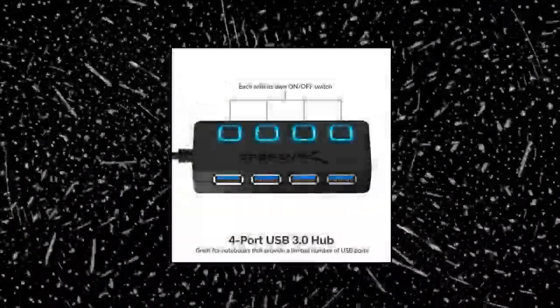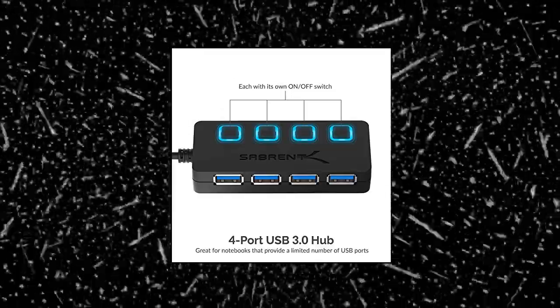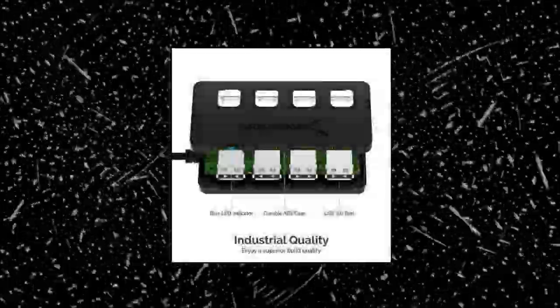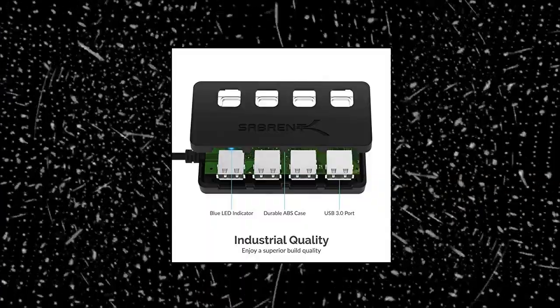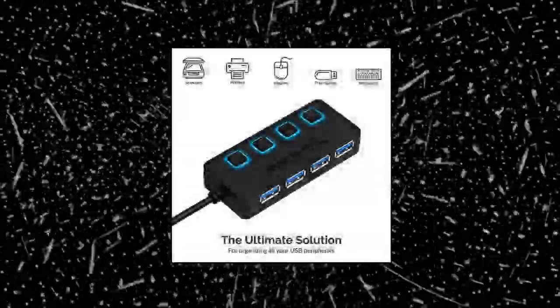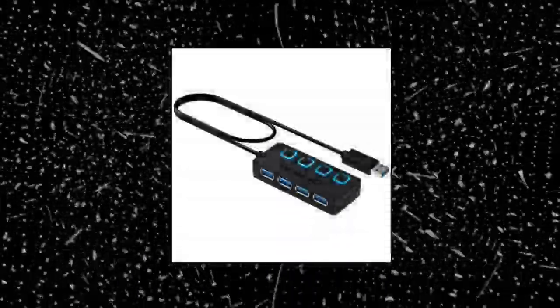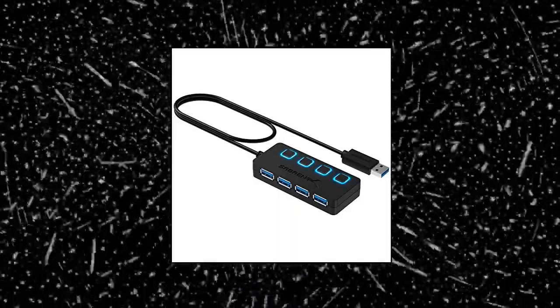Sabrent 4-port USB 3.0 hub — slim data USB hub with 2 feet extended cable. Instantly add 4 USB 3.0 ports to any compatible device and transform a single USB port into a full workstation. The extended 2-foot cable allows for the perfect setup and easy access to out-of-the-way ports.